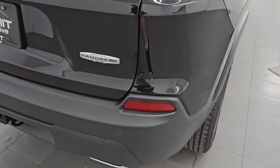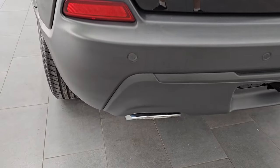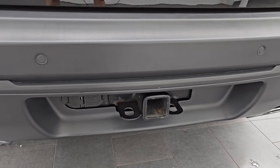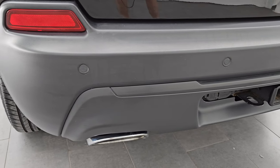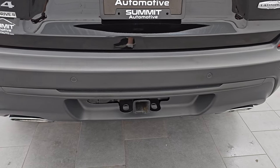Coming around to the back of the vehicle, the rear bumper and rear gate are in excellent condition. This one has the towing package with receiver hitch, 4-pin and 7-pin wiring, and if I remember my Jeep training right, it can tow up to 4,500 pounds with the V6. And you get the chrome-tipped dual rear exhaust.